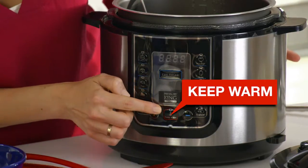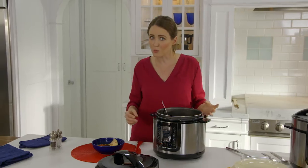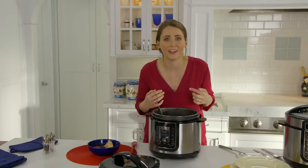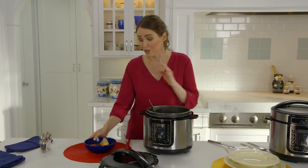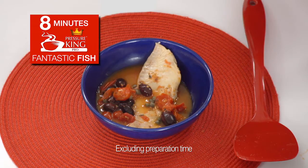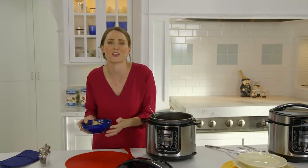It also has a special keep warm function that's going to help you keep your food creations warm and ready for up to 24 hours, so it's ready whenever you're ready to eat. And guess what? This sealed in flavor gourmet level fish dish — guess how long it took? Eight minutes. Eight minutes in the Pressure King Pro, and you can feed all those hungry bellies a delicious healthy meal.